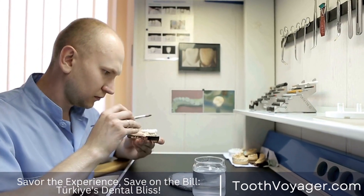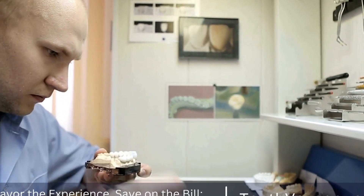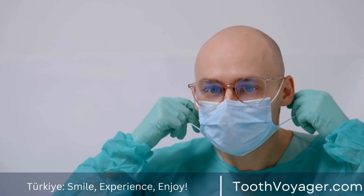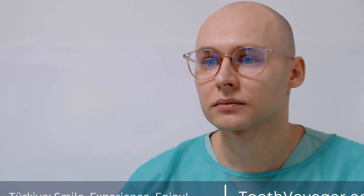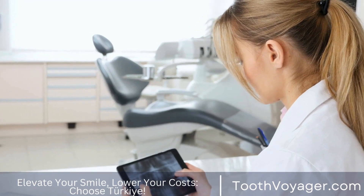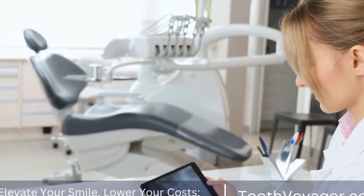Another reason why a dental bridge may be used is to prevent the remaining teeth from shifting out of place. When a tooth is missing, the surrounding teeth may start to move into the gap, which can lead to misalignment of the teeth and bite problems. A dental bridge can help to keep the remaining teeth in their proper positions and maintain the alignment of the bite.